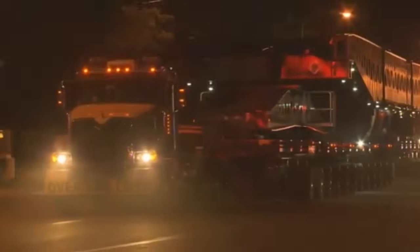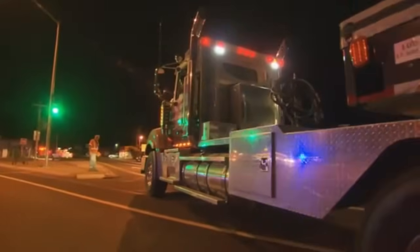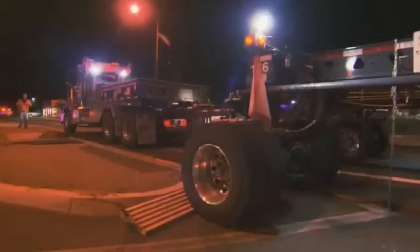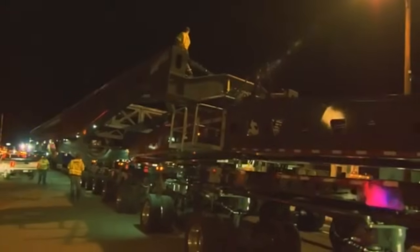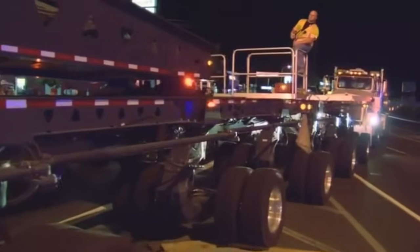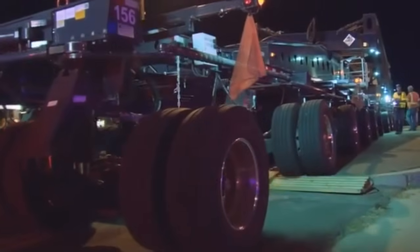The trailer is actually four separate dollies, which can be maneuvered independently — a necessity when moving through intersections. Each dolly has its own operator, either on the ground or in a control station on the trailer. Every light pole, every signpost, every curb has been reviewed at least 50 times, according to John Eyre.